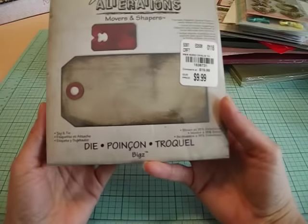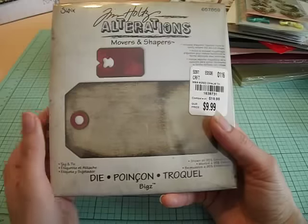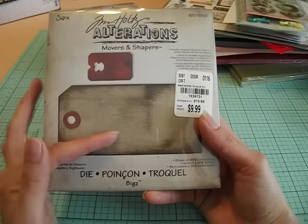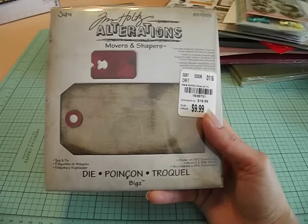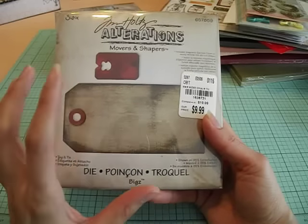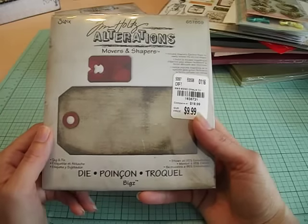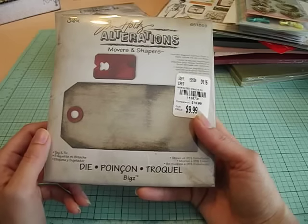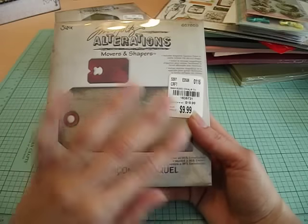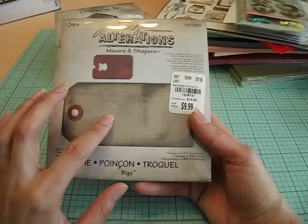I also picked up the Tag and Tie die. You can make your own tag, but I can't make that shape, and that's what I wanted — and it's $9.99. I know I'm definitely going to use this because I'm participating in the monthly tags over at Tim Holtz's blog. Every month he showcases new techniques using some of his new products. I participated last year but probably missed the last five or six months because I've been working so much. It was just so much fun to learn new techniques and use them on a tag.